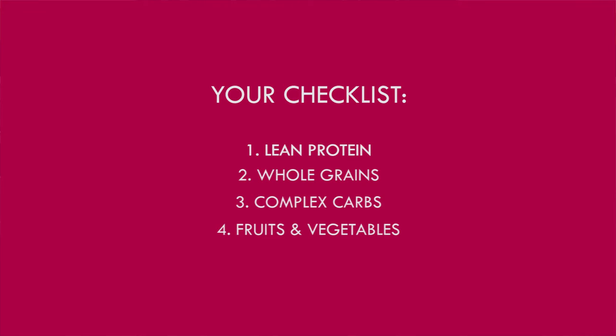On top of that, we're going to try to pack our lunch full of fruits and vegetables. So let's head on inside and see what we can find.